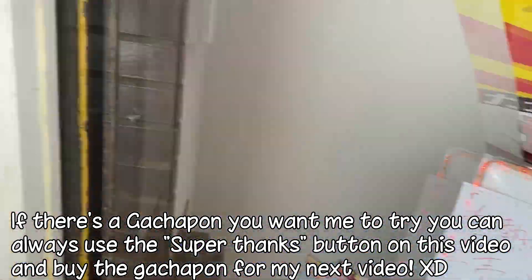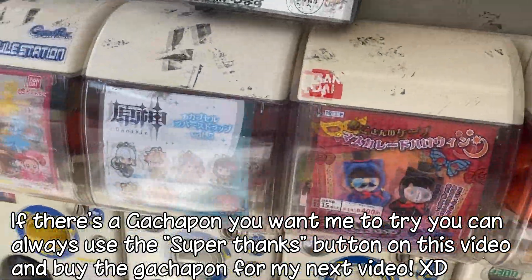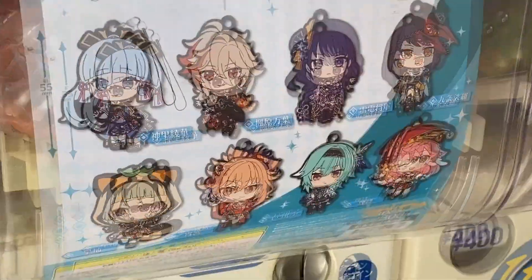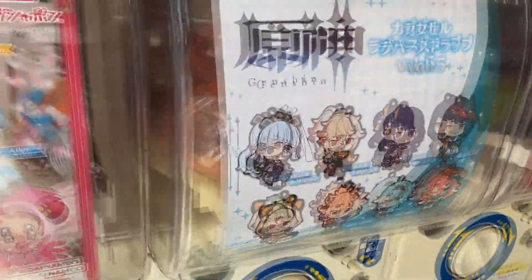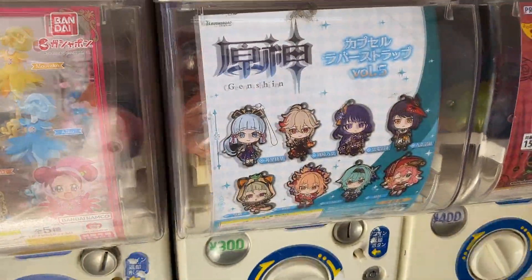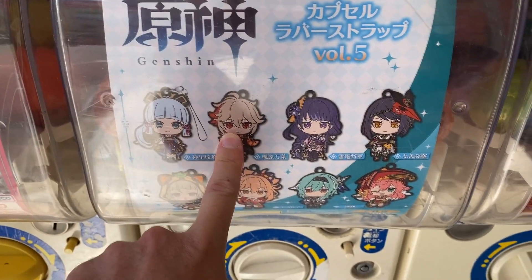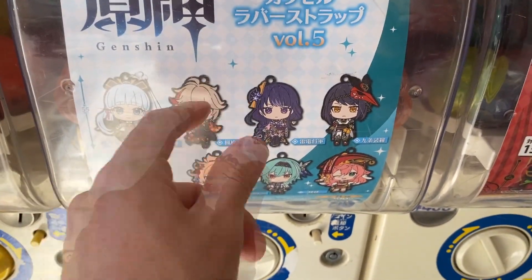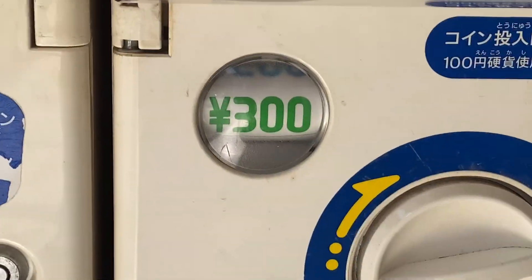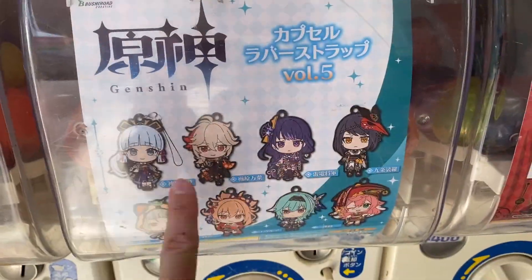One thing that I found that was very, very exciting - I've never ever seen the Volume 5 Inazuma characters featuring Yula and Yanfei as well. I've never seen it full before - I've always found it empty and there's never been any left for me to try. I actually bought Kazuha for over a thousand yen, just straight up that key ring for over a thousand yen. And it's only 300 yen per try, but it's a 1 in 8 chance.